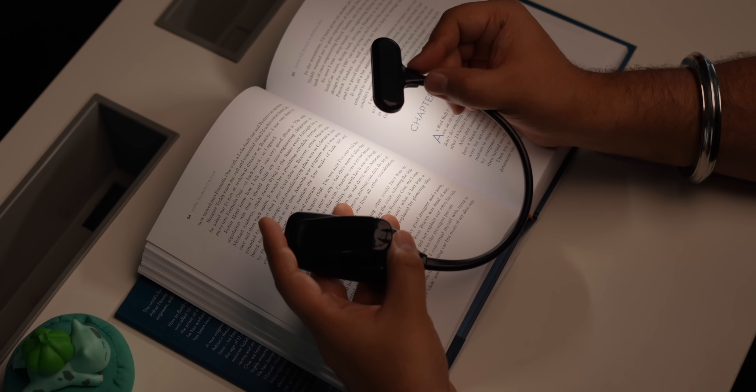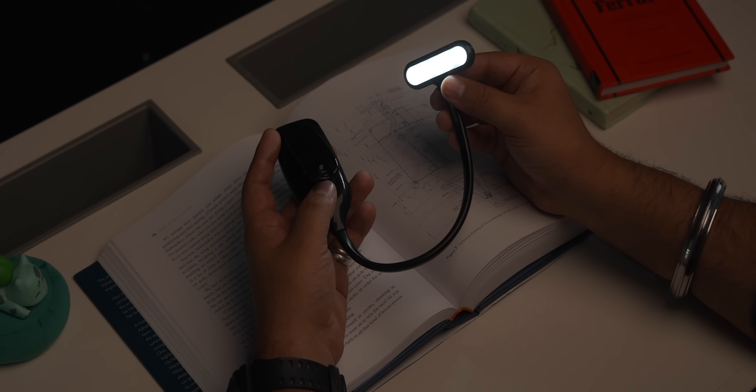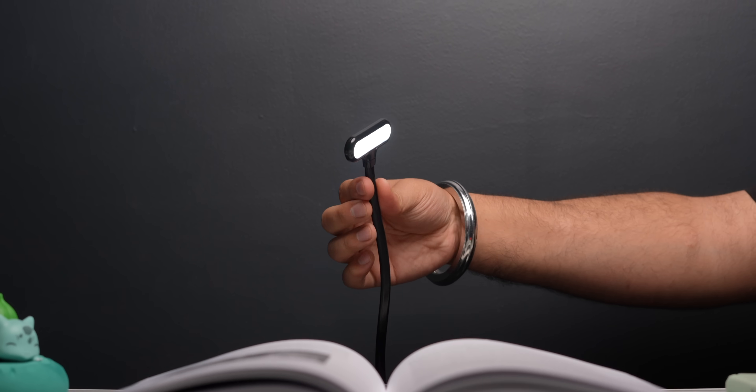This also has three different light modes and a touch sensor which you can use to change the brightness. It has a flexible neck so you can focus the light where you want it. This costs 995 rupees and for that price, I think this is a pretty handy gadget.